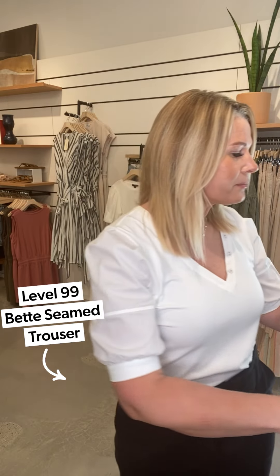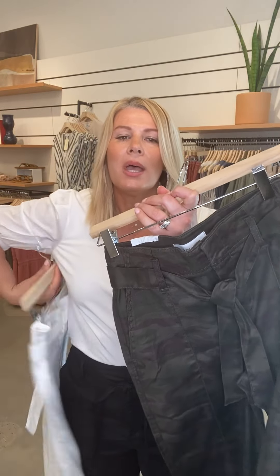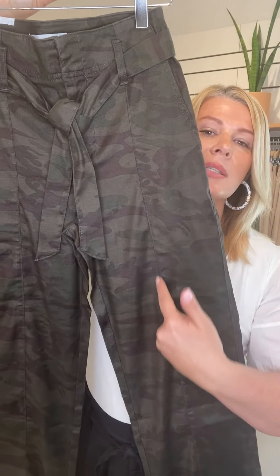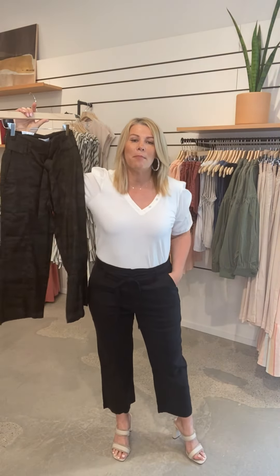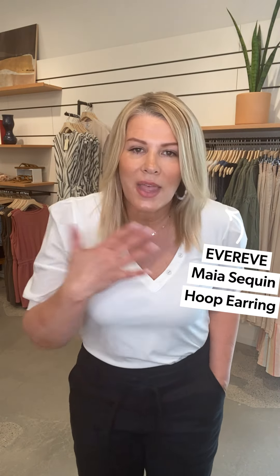This is the bell seam trouser, and it actually comes in three different colors — I've got it on in black, but you can also pick it up in white or camo. It's hard to see black on camera, but when it's called the seam trouser there is a seam going right down the middle, which is really slimming, and then it bells out at the bottom. It's got a wide leg and it's a little bit above the ankle. I'm 5'7" for reference. It's a little higher waisted and has a tie, so you can play with where you want that. Talk about date night, easy wear to work — just a lovely outfit. Just accessorize!